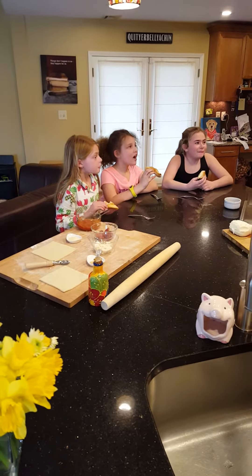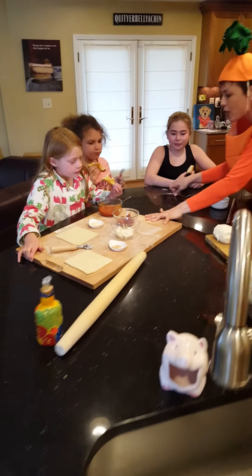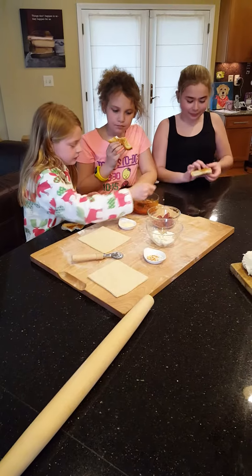So what do you say, guys? Should we make a wow zone? Yeah! All right, let's do it. Okay, let's slide this down. You guys put it together. See how easy it is?